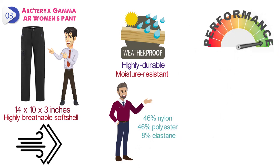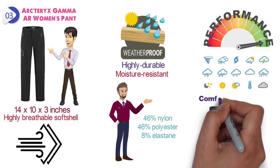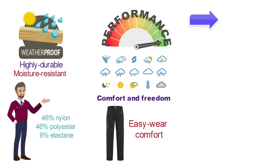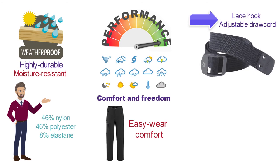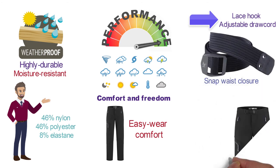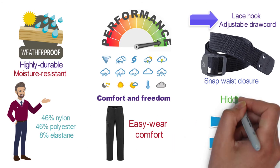The versatile, high-performance design allows for diverse activities in various weather conditions. The straight leg features a gusseted crotch for comfort and freedom of movement, and a front fly with snap closure for easy wear. The stretch pant cuff comes with a lace hook and adjustable draw cord. The soft, chamois-lined waist is secured with an adjustable integrated webbing belt and snap waist closure. The pocket set includes a thigh pocket with laminated zip and two hand pockets with hidden zippers.